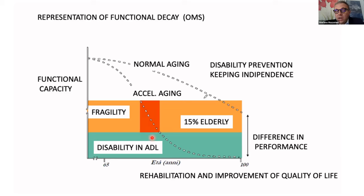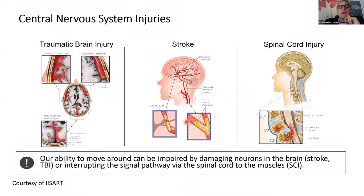Technologies, in addition to traditional rehabilitation approaches, may help a person stay in a safe area for a long time. We have a lot of different diseases in the central nervous system, such as traumatic brain injury, stroke, and spinal cord injury — just to mention the main pathologies in neurorehabilitation. Our ability to move can be impaired by damaging neurons in the brain or interrupting the signal pathway via the spinal cord to the muscle.